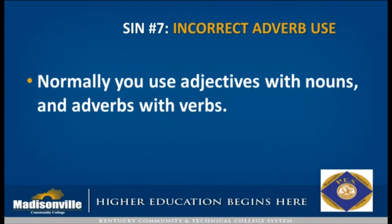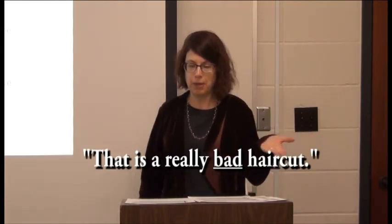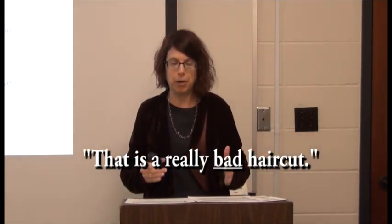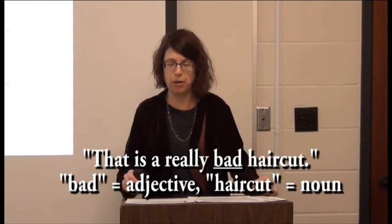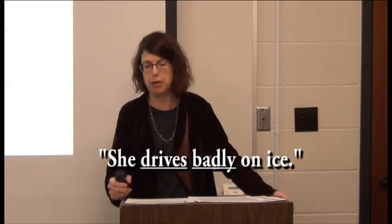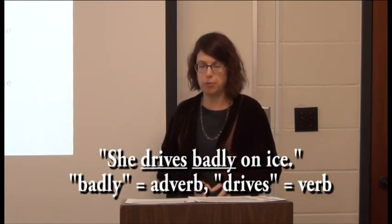Our last one is incorrect adverb use. Adverbs are words that modify or go with verbs, while adjectives modify nouns. For example, 'that is a really bad haircut' — 'bad' is an adjective modifying the noun 'haircut.' But if you want to use a verb like 'drives,' you would say 'she drives badly on ice, so don't ride with her' — here 'badly' is an adverb modifying the verb 'drives.'